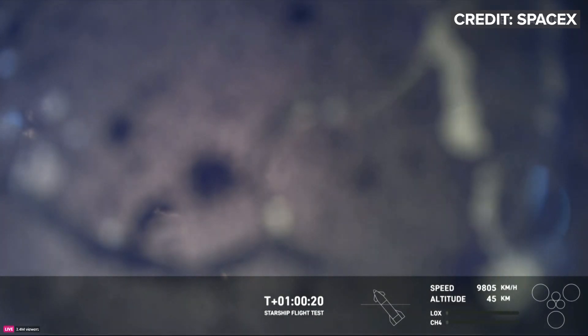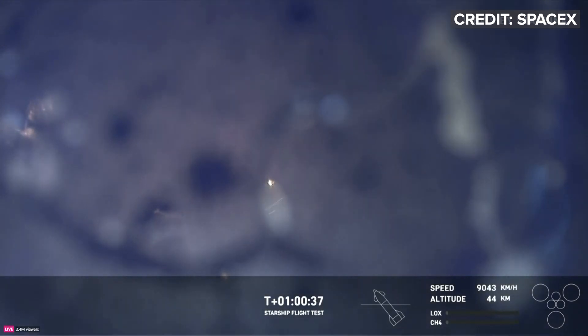The splashdown is expected in just about four minutes from now, and we're still moving. We still have live views. Starlink is doing an incredible job. Maximum dynamic pressure. External temperatures are dropping — those external pressures are dropping. The question is how much of the ship is left.